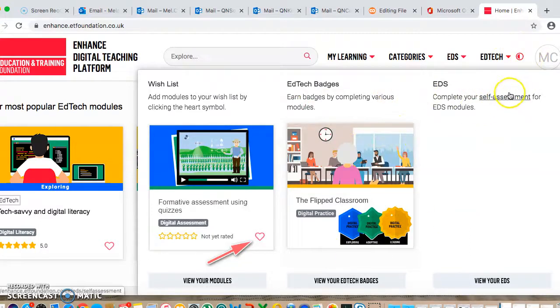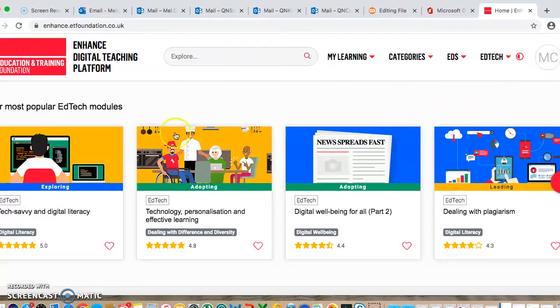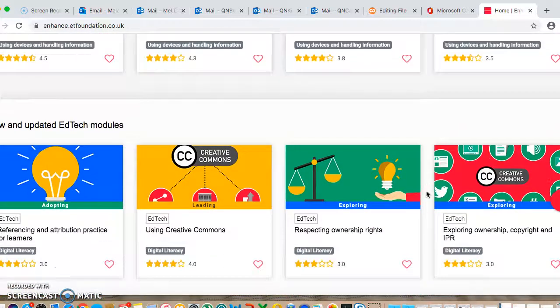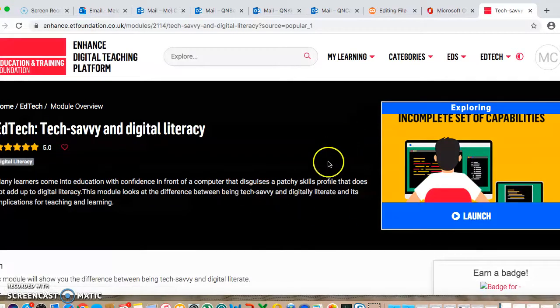You can do a self-assessment if you want to as well, to look at your own skills. You will need to sign up — it's free — just set it up with your work email address. I have my own profile and it's showing the most popular edtech modules and essential digital skills, new and updated, featured. These are just lovely little easy-to-watch activities that you work your way through.